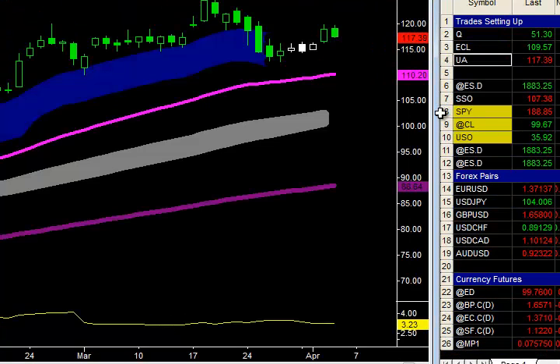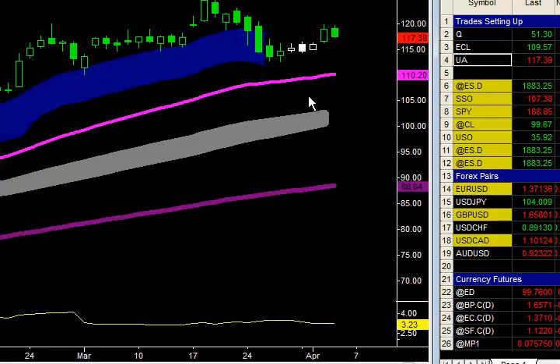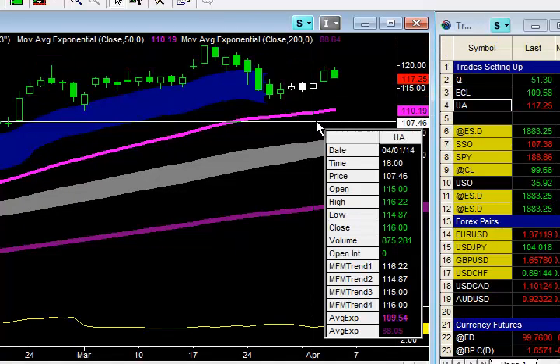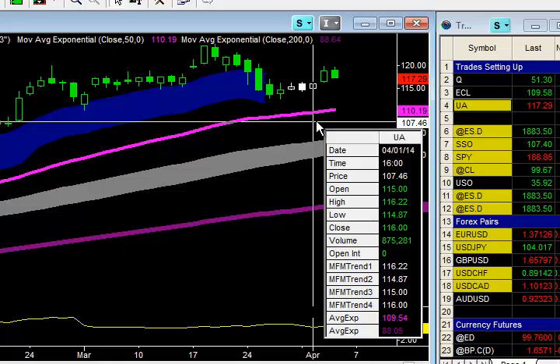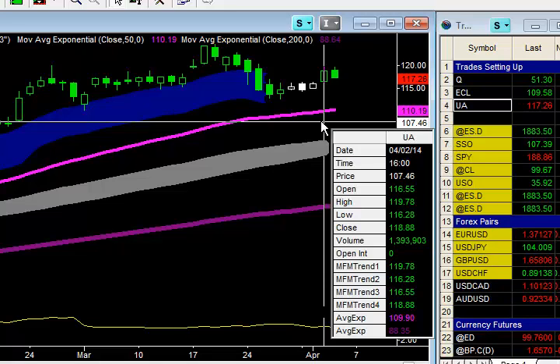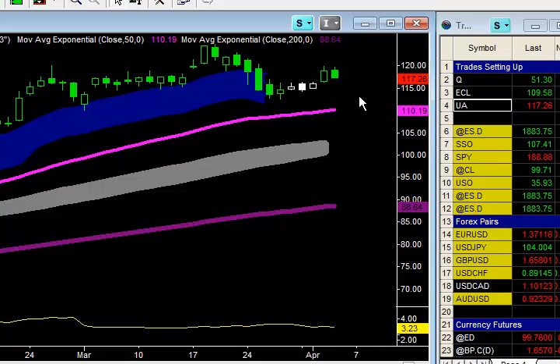And then UA — Under Armour — did exactly what I said it would do yesterday. Thought it would break up. The thing is it gapped. We were looking for the market to take out $116.22 to $116.44. It opened up at $116.55, then immediately pulled back within 15 minutes, hitting $116.44, then rallied and closed at $118.88. It's at $117.26 right now.